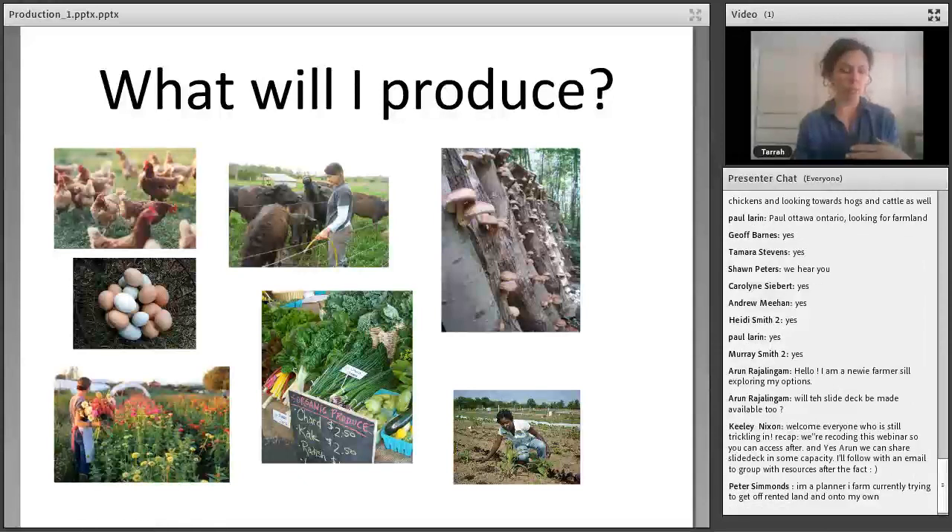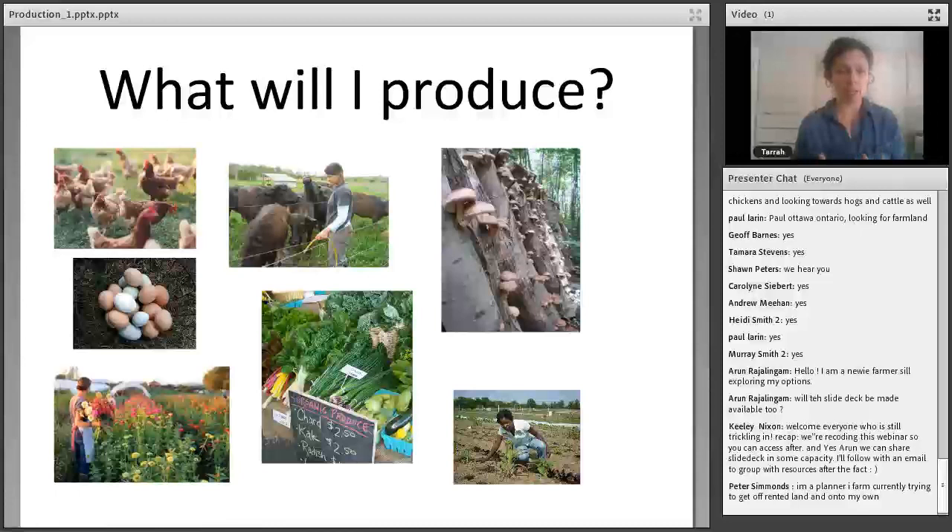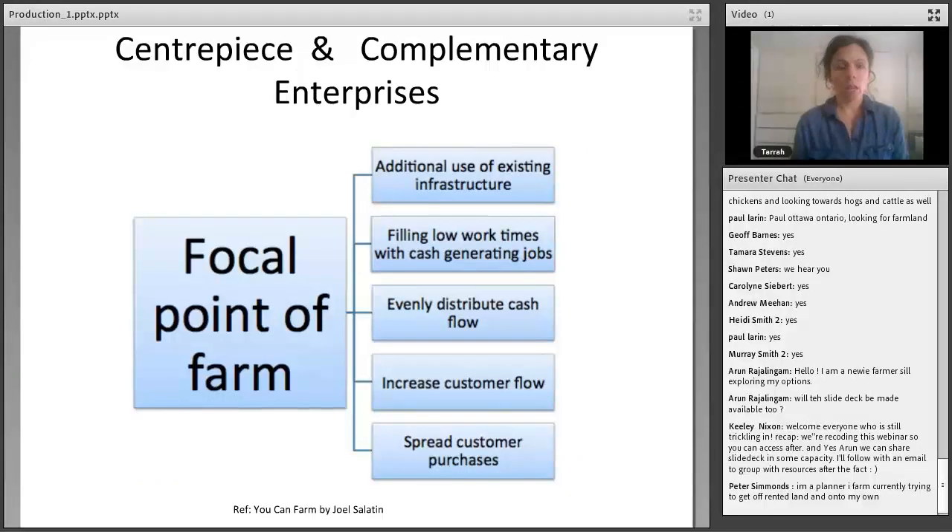The big question to start with in operations is: what will you produce? This is usually one of the easier questions for people to answer — most of you probably have a few ideas about what's attractive to you. But it's important to take a step back once you've thought about your core values, quality of life goals, and financial needs, and ask the question again through those filters. If you're thinking of doing more than one thing, recognize that as a new farmer, over-diversification can be a real business killer — it's very dangerous when getting into farming.